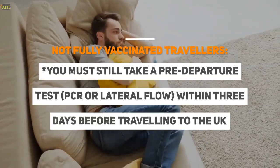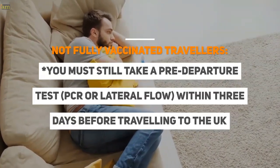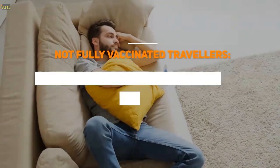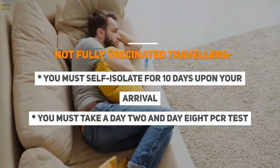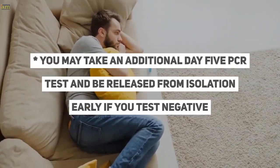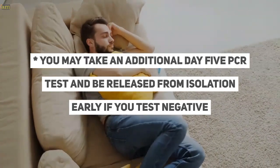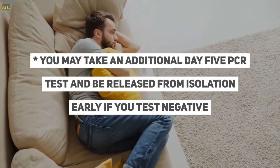If you are not fully vaccinated: you must still take a pre-departure test within 3 days before travelling to the UK, you must self-isolate for 10 days upon your arrival, and you must take a day 2 and day 8 PCR test. You may take an additional day 5 PCR test and be released from isolation early if you test negative.